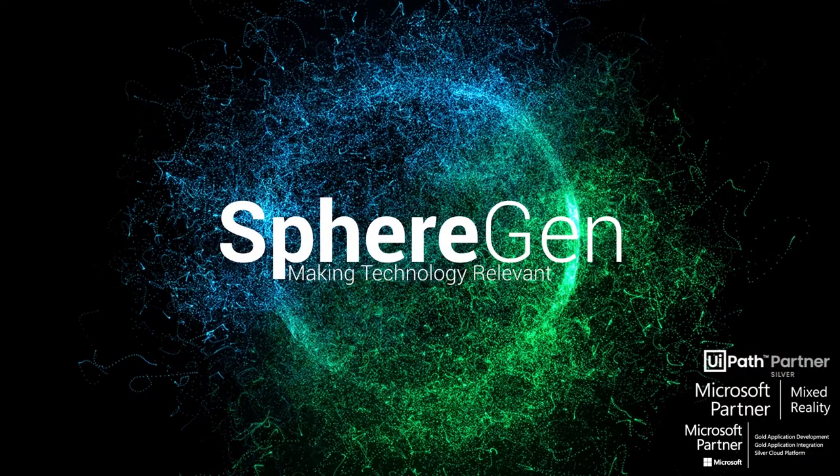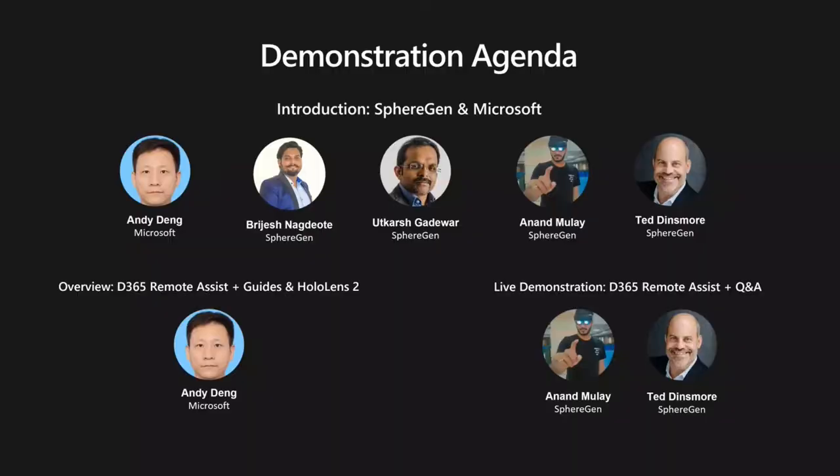I'm going to give you a brief introduction of who are on the call today. I'm happy to have Andy from Microsoft, who is the MR specialist for Asia, who will be talking about this topic today. I also have Anand Murray from Spiragin. He works from the India team and he is a mixed reality expert. I have Bridges, who is from sales. And thank you, Ted, for joining this call, who is the president of Spiragin.